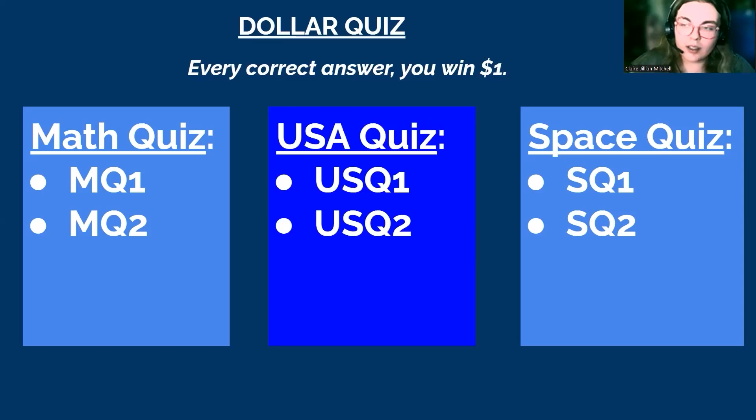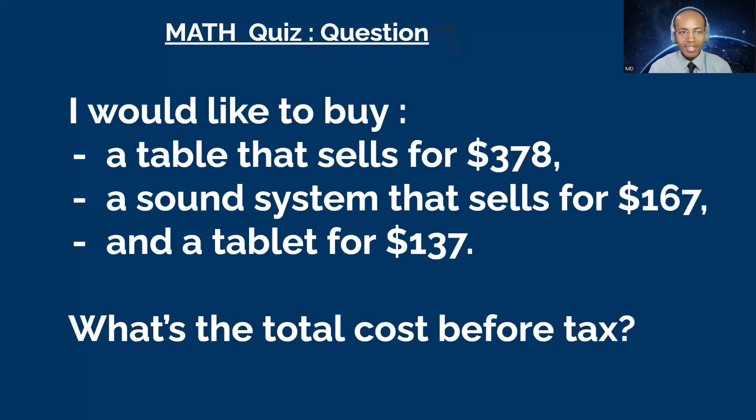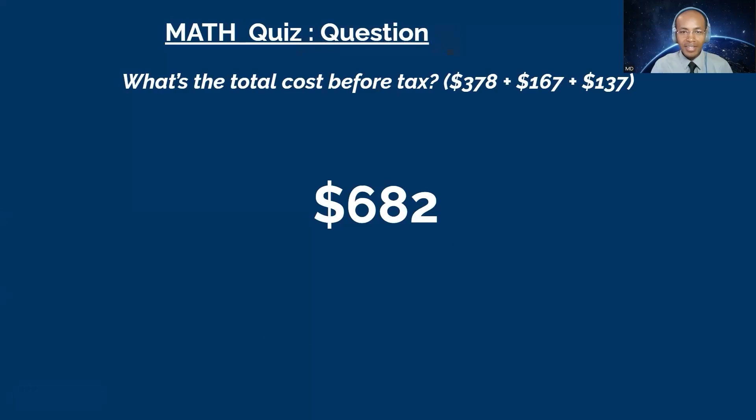Alright, let's get started. We'll go with a simple math one first. This is the first question: I would like to buy a table that sells for $378, a sound system that sells for $167, and a tablet that sells for $137. What is the total cost before tax? You have 60 seconds — good luck.